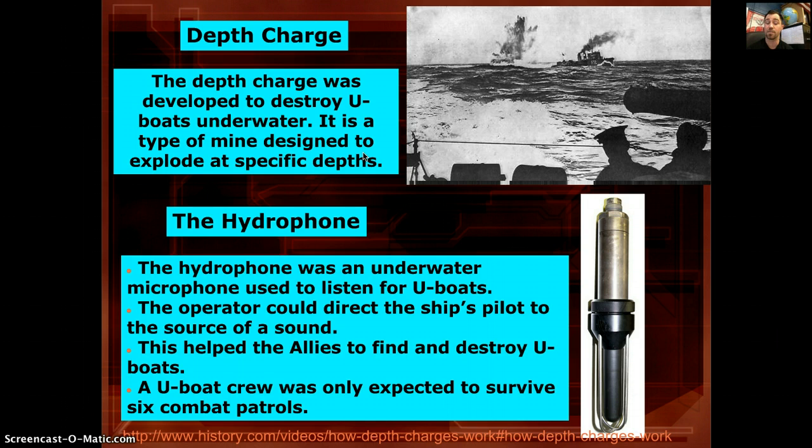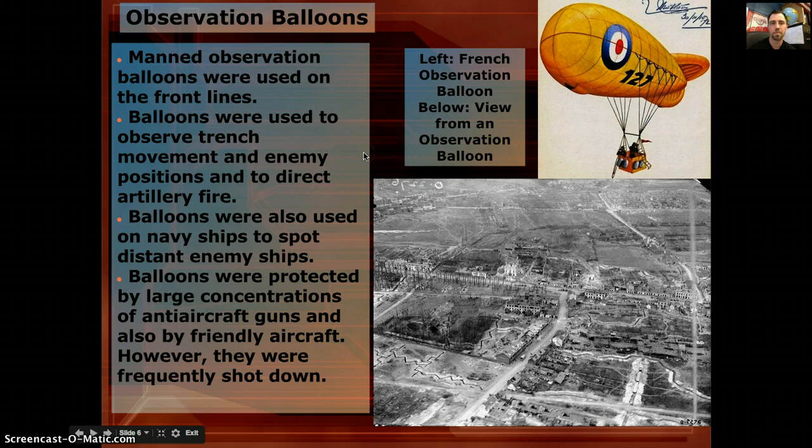It was very dangerous to be on these U-boats — their life expectancy was only six combat patrols before they were expected to be dead. Next, observation balloons: big balloons sent up in the sky to look at trenches, search for enemy movement and ships, and direct large artillery fire upon them. They were very visible in the sky and easily shot down.